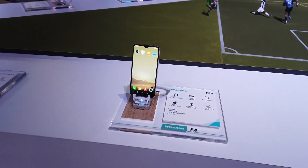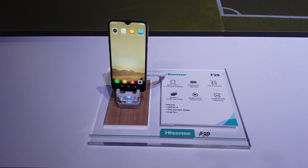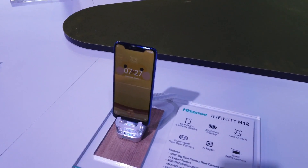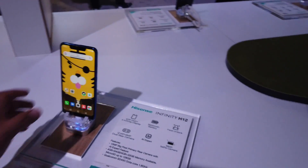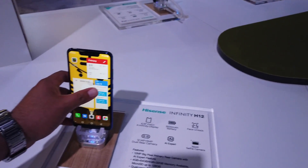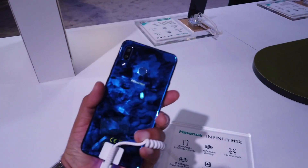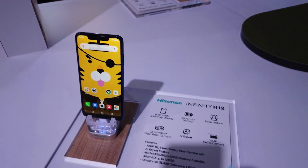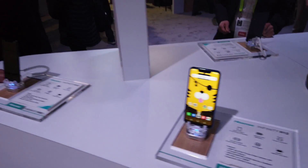Hisense also has phones — look at this F29 Infinity H12. Wow, this phone is nice. It's so light, and it has face unlock too.